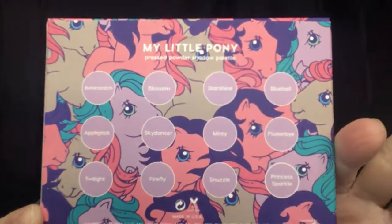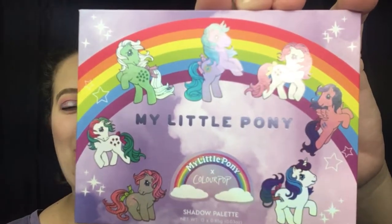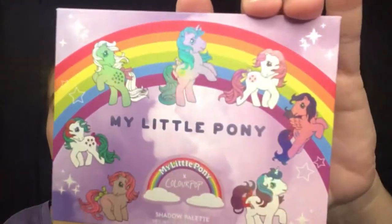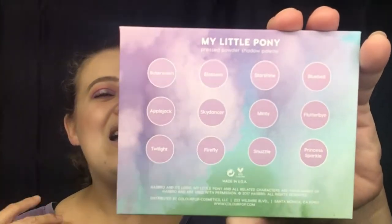On the back of the box you have all your shadow names. The case is where it gets even more cute — it's like cute overload. For all My Little Pony fans, I think this packaging is just amazing. You have your My Little Ponies right here. Looking at it you actually think those are stickers, but they're not — it's actually part of the case. On the back you have the names of your shadows as well, and they're My Little Pony names: Butterscotch, Blossom, Starshine, Princess Sparkle.